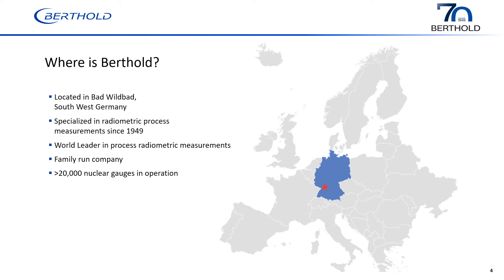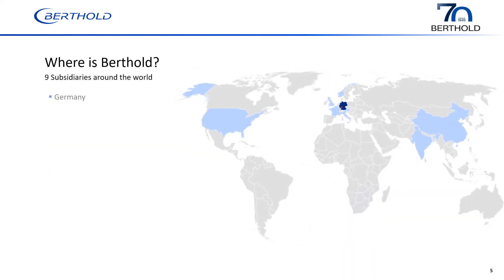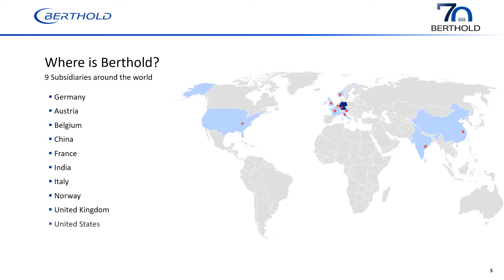Berkholdt Technology is a company that got its start back in 1949 in southwest Germany in the Black Forest. We're the worldwide leader in nuclear level gauging systems around the world. We're a family-run company, relatively small compared to some of the other companies, but our main focus is on nuclear detection and nuclear gauging. We have over 20,000 gauges in operation around the world. We have nine subsidiaries located in Germany, Austria, Belgium, China, France, India, Italy, Norway, United Kingdom, and United States. We have over 350 employees around the world.